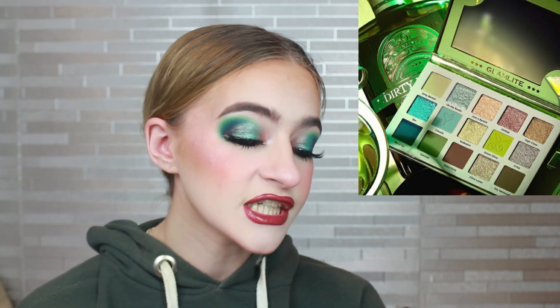The first thing we have is a new Glamlite palette. I've never actually tried Glamlite before. I know there was some controversy around Glamlite — I think Paolena Beauty spoke about it, but I can't remember what it was. This is a Dirty Martini palette. I think it's quite cute. I'm wearing greens today so I'm biased, but I would have liked it to go a little bit darker.